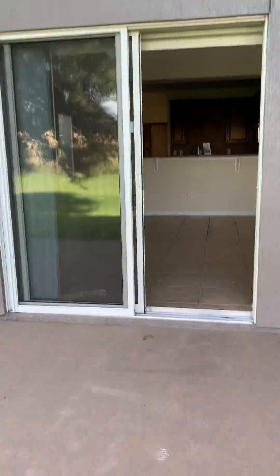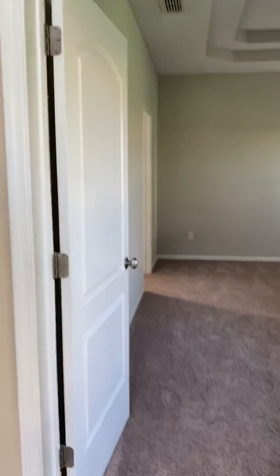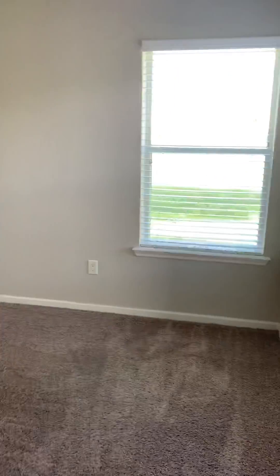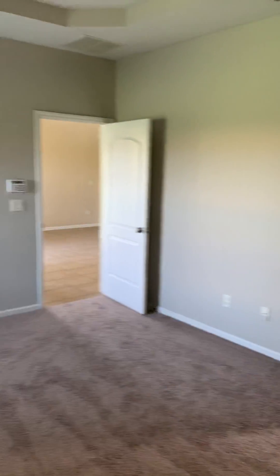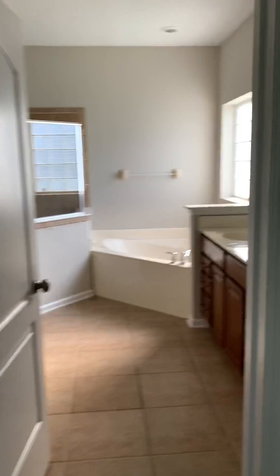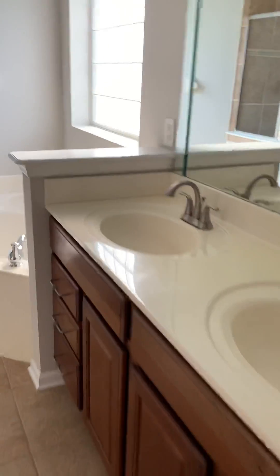I'm going to go in and see the master and the rest of the house. Coming into the master suite — double-tray ceiling. It's over to the patio area. Got a double vanity, very nice. Nice big walk-in closet, step-in shower, and then this tub.